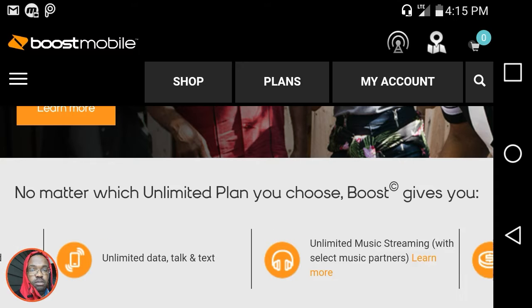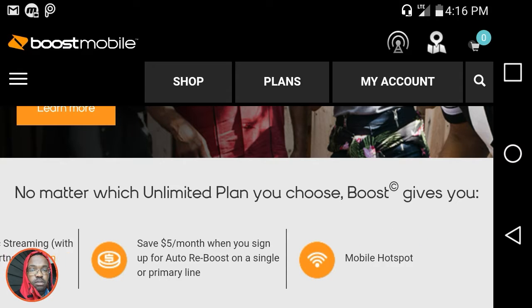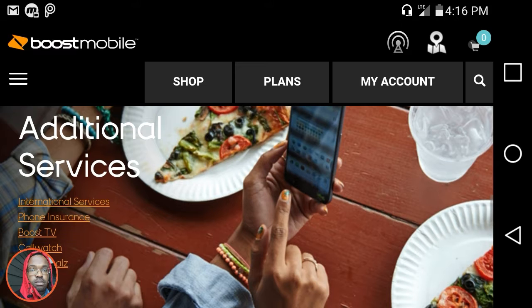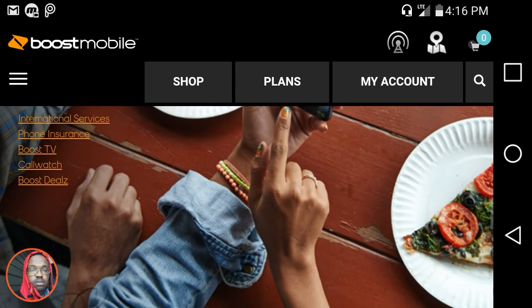You can get a mobile hotspot on Boost Mobile, but you can only use 8 gigabytes. After that, they reduce your speed to 128 kbps — that's like 2G. You can also add international service, phone insurance, Boost Mobile TV, and Boost Mobile deals.